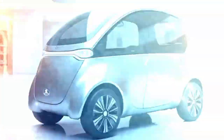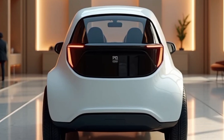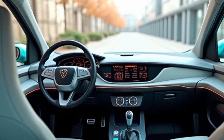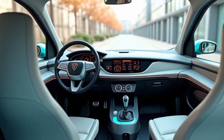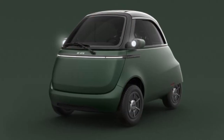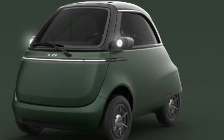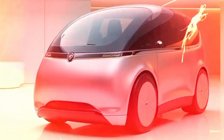Drivers can choose between three battery options — 6 kWh, 10.5 kWh, and 14 kWh — providing respective ranges of approximately 91 km (57 miles), 177 km (110 miles), and 230 km (143 miles). These options allow users to select the battery capacity that best fits their commuting needs, balancing cost, weight, and range.